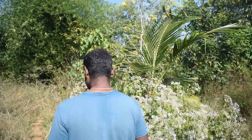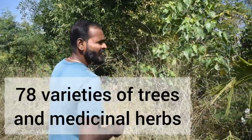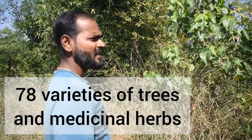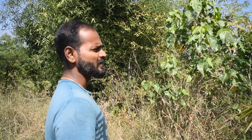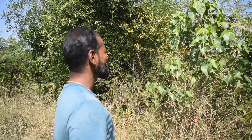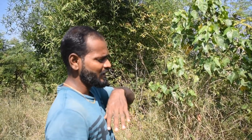This is our food forest. It's almost two years old. We have around 78 different varieties of trees and some medicinal herbs — around 12 different medicinal herbs. We'll try to cover as much as possible. Some of the names of trees I don't know in English, so bear with that.